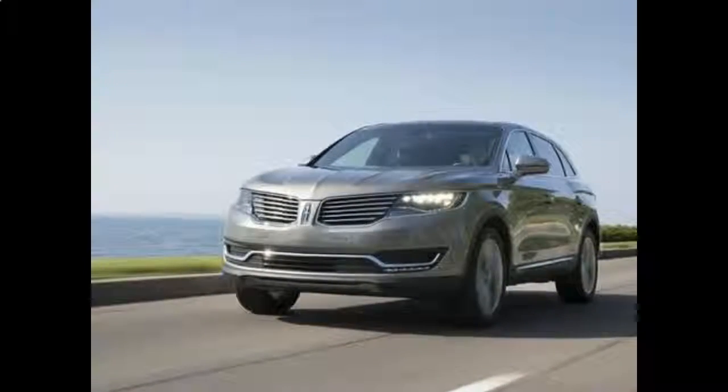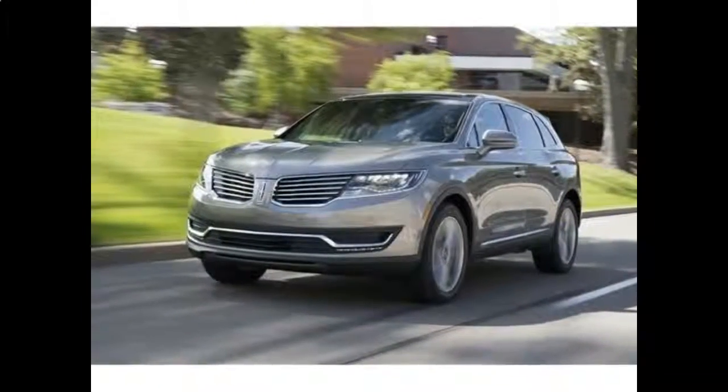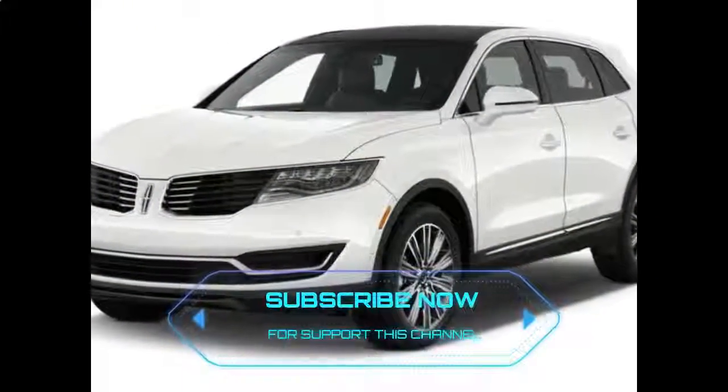2018 Lincoln MKX Review. The mid-ranked 2018 Lincoln MKX is worth considering if you're seeking upscale accommodations for the family without a hefty price tag.